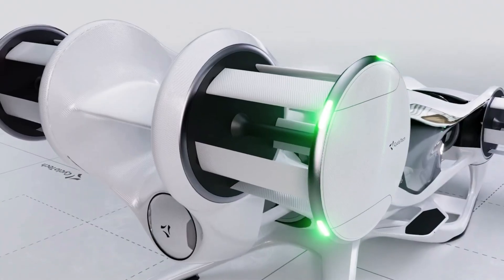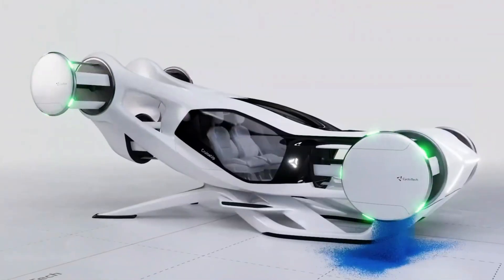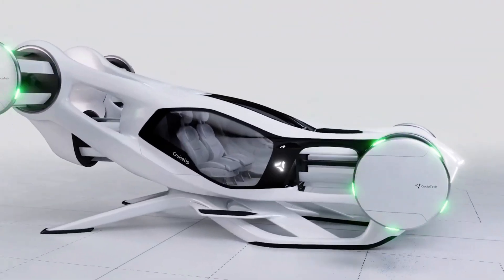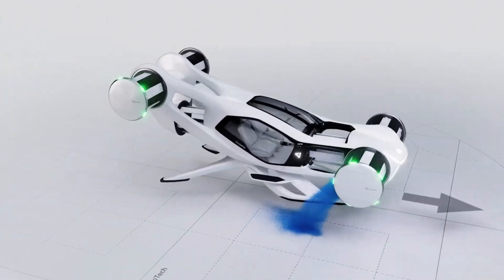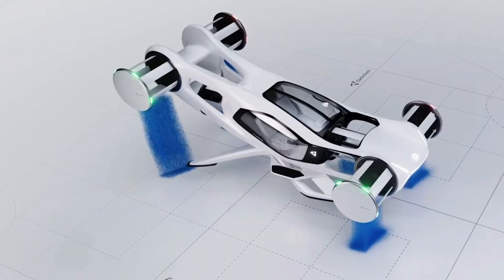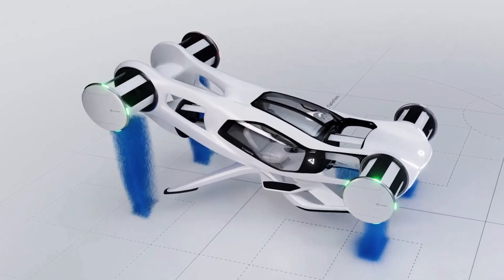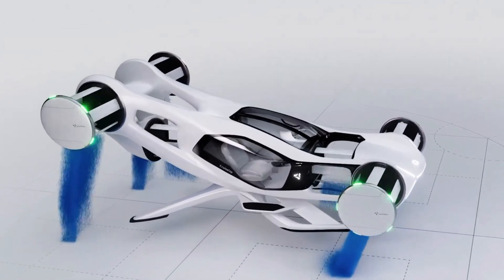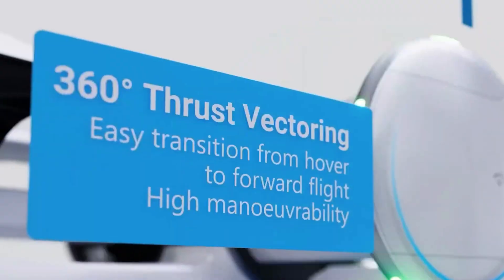Weighing just 340 kilograms and stretching 4.9 meters long, the Blackbird can hit speeds of up to 120 kilometers per hour. Its successful maiden flight in March 2025 marked a major step forward for next-gen eVTOL design. With its distinctive rotor technology and efficient electric drivetrain, the Blackbird is positioned to lead a new era of clean, precise, and flexible urban air transport.